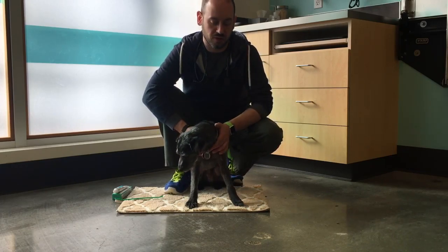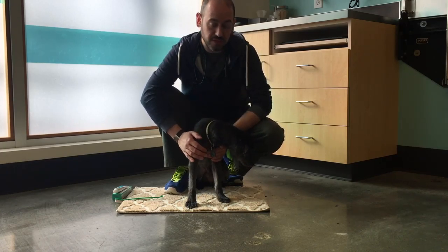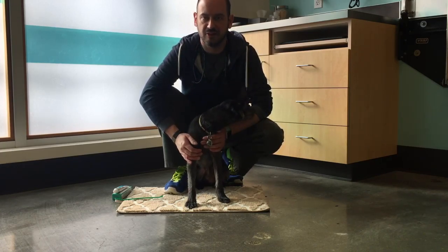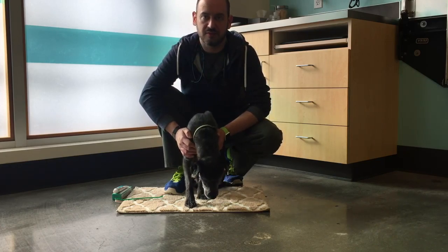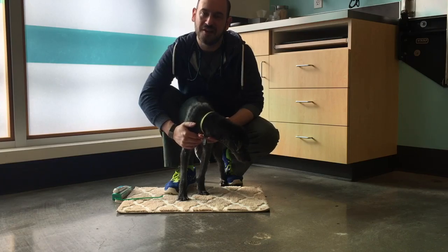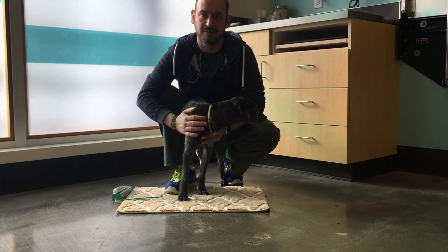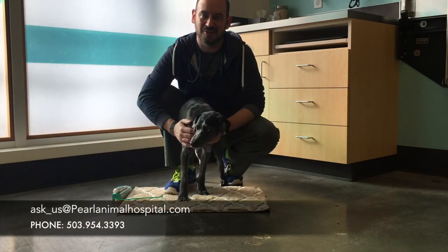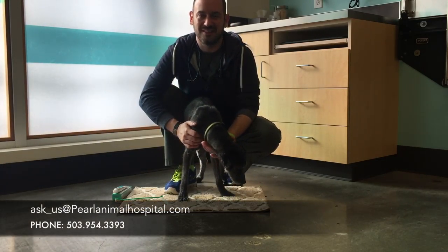You'll be amazed at how much that quick 30 to 60 seconds of daily tooth brushing with your pet can really reduce the amount of time they have to spend under anesthesia during their annual dental cleanings, as well as the number of teeth that need to be extracted due to disease processes. If you have any questions or comments about teeth brushing, we'd love to hear from you — feel free to email us at ask-us@pearlanimalhospital.com. Thanks a lot, and we'll see you guys soon. Bye-bye.